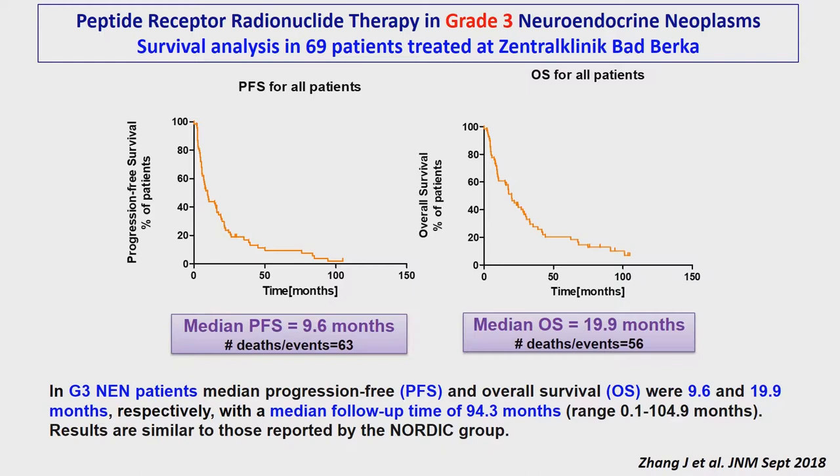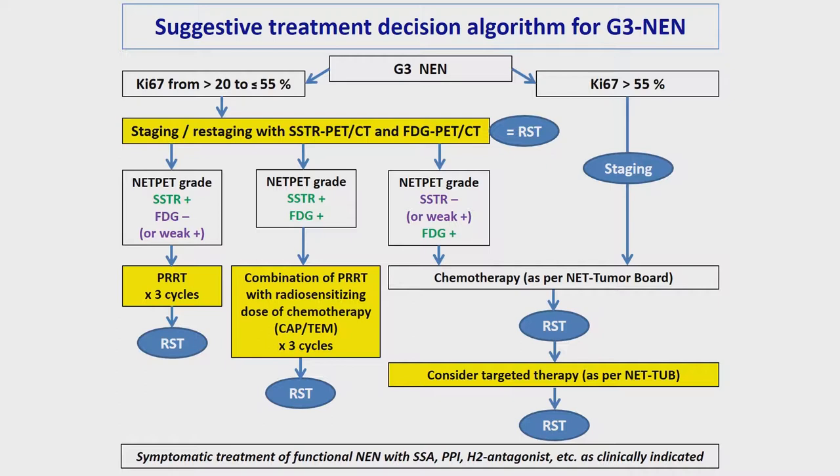Our results are quite in line with those from the Nordic group — Sweden and Norway mainly — and are obviously better than those for chemotherapy overall, but there is no prospective randomized clinical trial up to now, so one must be a little careful, but the data look relatively good. We have an algorithm in place now for deciding if a patient is suitable for PRRT if they have a G3 tumor. Everything is decided by Ki67, which is the proliferation rate of the tumor.